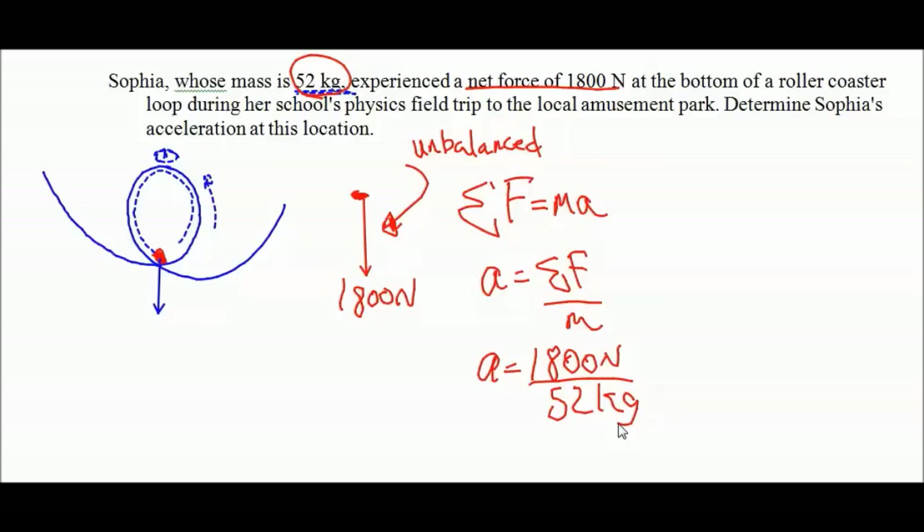Let's get our calculator. 1,800 divided by 52 gives us 34.6. Looking at significant figures - we've got two here and two there - so 34.6 rounds to 35. The acceleration is 35 meters per second squared.